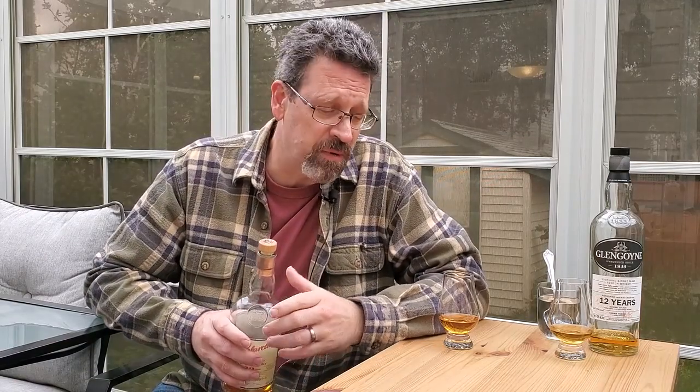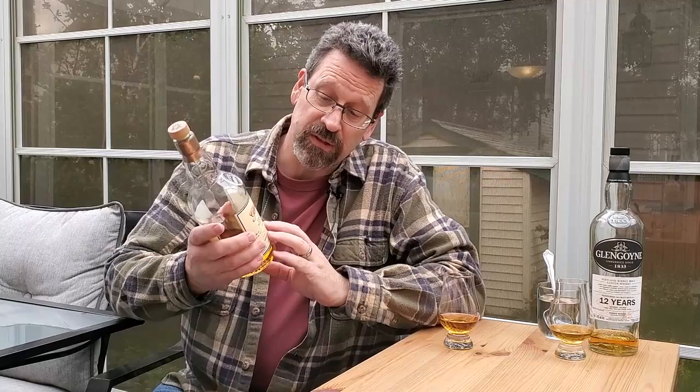Mahalo friends, John your whiskey neighbor here. Welcome to my deck. Today I want to talk to you about a Highland Scotch, one that's been aged for 12 years in only ex-Sherry casks. When we get back from the break, we're going to take a look at GlenFarclas 12-year-old Highland Scotch.